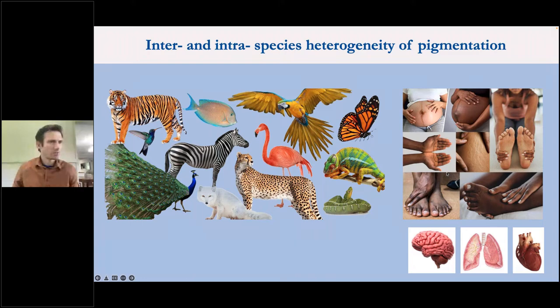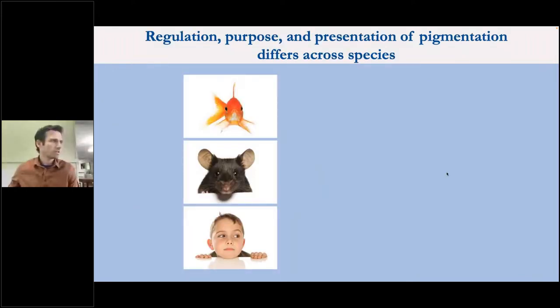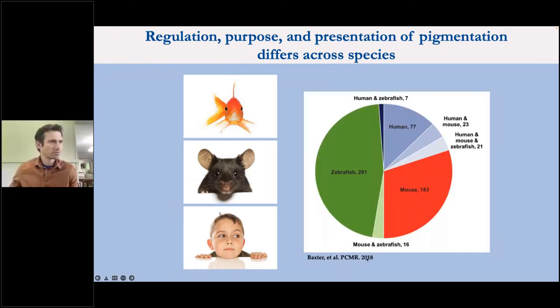We have reason to believe that if we want to understand how melanocyte heterogeneity might contribute to disease, we need to study it in humans. There are about 650 different genes characterized as having a phenotype-genotype relationship related to pigmentation. A meta-analysis published a few years ago asked whether those genotype-phenotype relationships are consistent across different organisms. For most of these genes, the relationship is unique to the species — only a handful of pigmentation genes have the same relationship across zebrafish, mouse, and human.